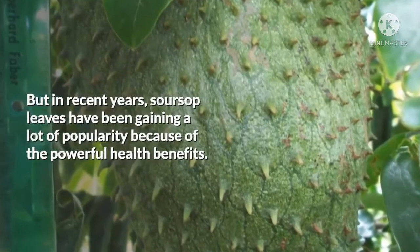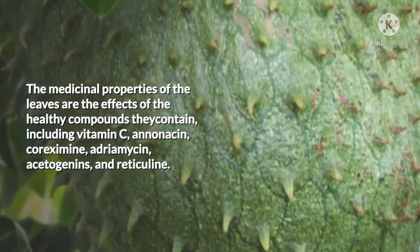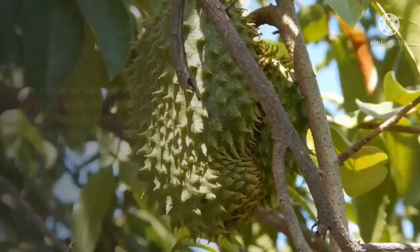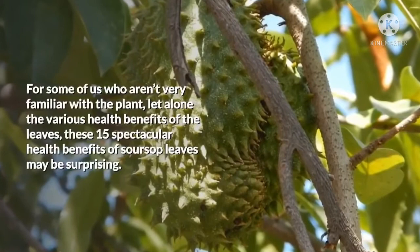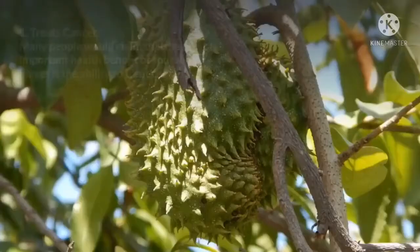The medicinal properties of the leaves are the effects of the healthy compounds they contain, including vitamin C, anonicin, corexamine, adriomycin, acetogenins, and reticulin. For those who aren't very familiar with the plant or the various health benefits of the leaves, these 15 spectacular health benefits of soursop leaves may be surprising.